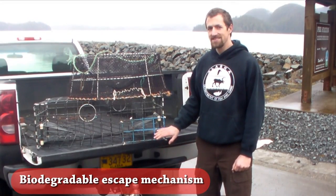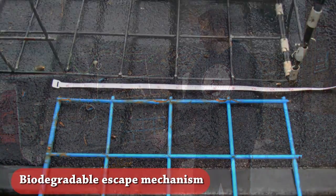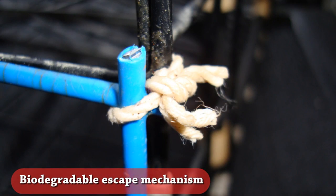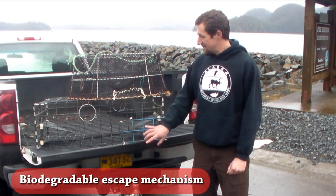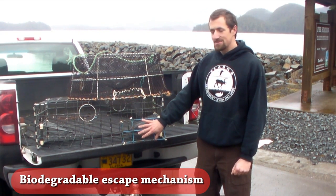Rigid mesh pots must incorporate a panel which will fall away from the pot, exposing an opening that will allow shellfish to escape if necessary. This panel can be attached only with 30 thread count untreated cotton twine, one loop in each corner, and each loop can only have one knot. The opening that the panel exposes must be sized appropriately to the type of species that you're fishing for.